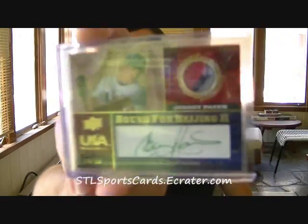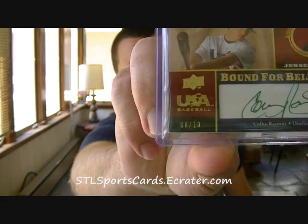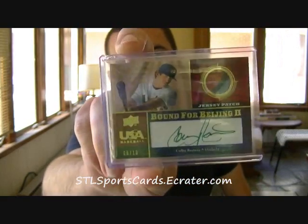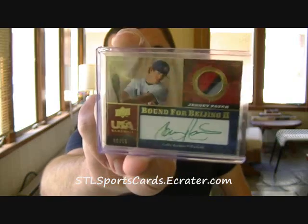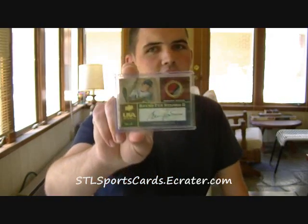Dirty patch, auto, numbered out of 10. He is on fire this year — I think he's over 400 right now, batting 400. Just an incredible player. Added that to the PC.